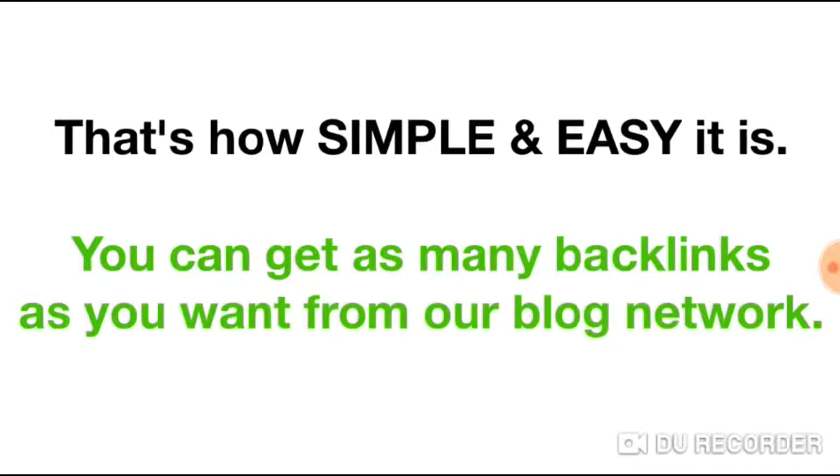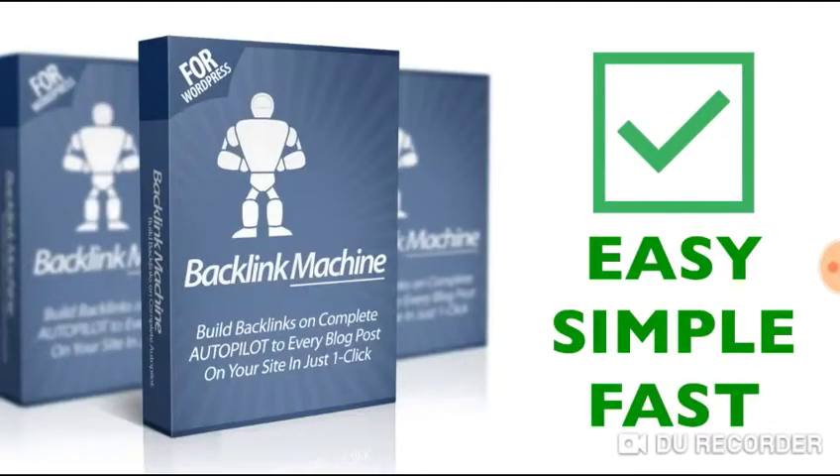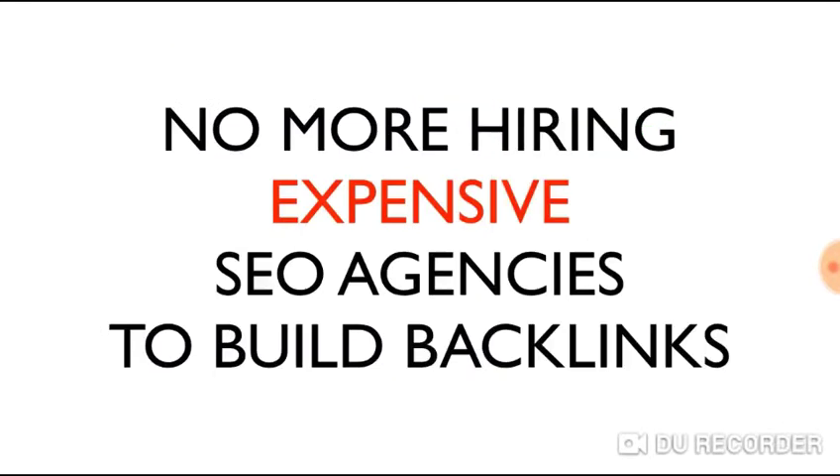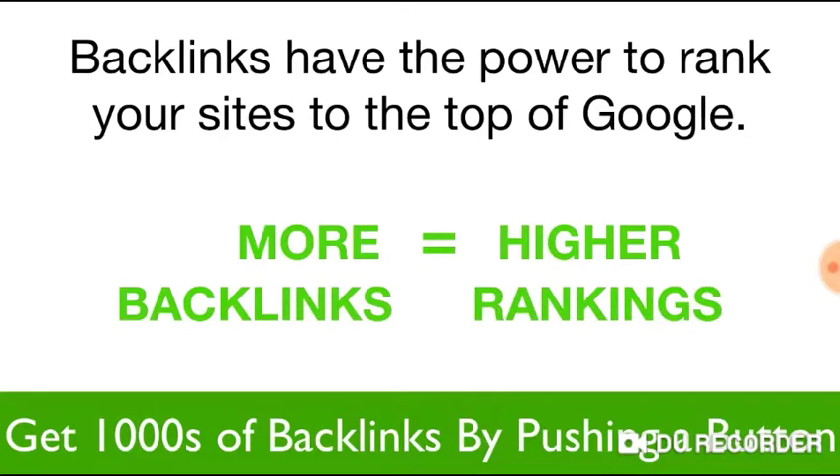Have you ever seen anything that is this easy to use and yet builds backlinks for your sites? The software is simple, it's fast, and it's push-button — and it's fully automated, building backlinks as soon as you publish a new post. So no more hiring expensive SEO agencies to build backlinks for you. Now you could get thousands of backlinks for your sites for the price of a pizza.